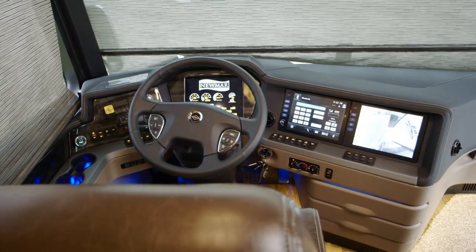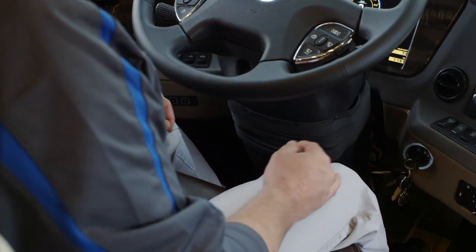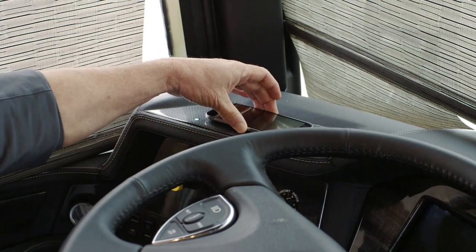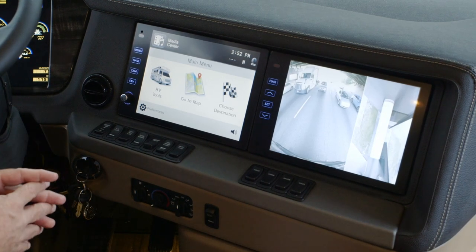We're doing the 11-speaker JBL sound system. We've got memory settings, so your steering column, your pedals, and your mirrors are all in your memory settings. In the front, you have the wireless charging mat. And standard on the King Air is that 360 camera system — that bird's eye view of the coach.